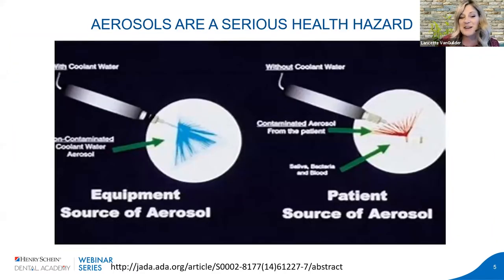Aerosols are generated when two things come together: our dental equipment — ultrasonic, air water syringe, laser, or hygiene hand piece — sprays air and water into a patient's mouth. Once inside the mouth, it becomes exposed to contaminants: saliva, blood, bacteria, viruses, and biofilm. It's the combination of these two things that produces aerosol and splatter. The mouth is never sterile — bacteria, viruses, fungi, and even parasites live in the oral cavity.